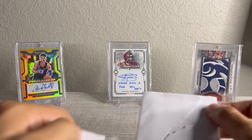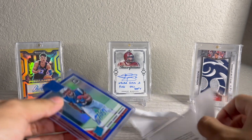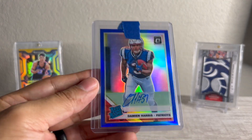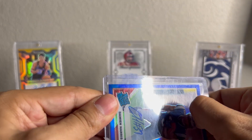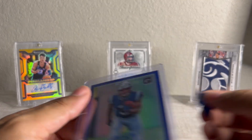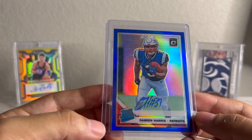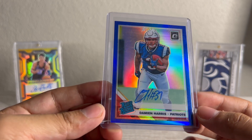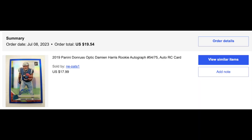Next up, Damian Harris blue Optic Auto, numbered to 275. I bought this just as kind of a handcuff — I've been buying into James Cook quite a bit, and Damian makes me a little nervous that he's there. I think he could steal a lot of production, but again, just buying into the Bills offense. A lot of people are going to be watching the Bills, and it's going to be a high-powered offense with Josh Allen. For an on-card auto color match, numbered to 75, I think I paid about $15 to $20. I like that pickup just as some insurance.